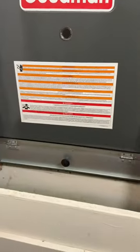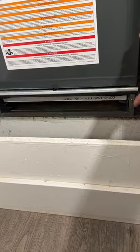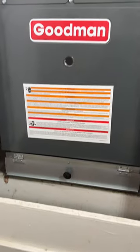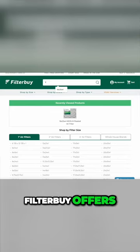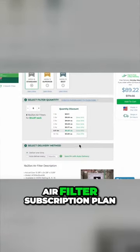So keep your filters replaced, guys. And if you have a filter rack that doesn't seal very well, I highly recommend looking into getting that upgraded to one that seals well, so that you can avoid having debris going past your air filter.